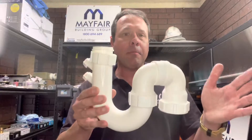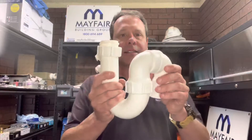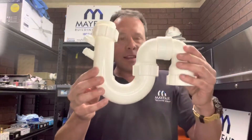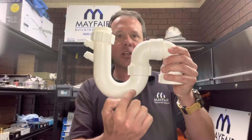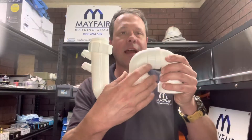Some areas of the drain the answer is yes, and some areas of the drain the answer is no. So if you take a look under your kitchen sink, your pan basin, maybe the laundry sink — areas like that — you're going to see what people call the S-shape trap, the U-shape trap, the P-trap, and this is meant to have water in it. This section of the U-trap is meant to constantly have water in it.